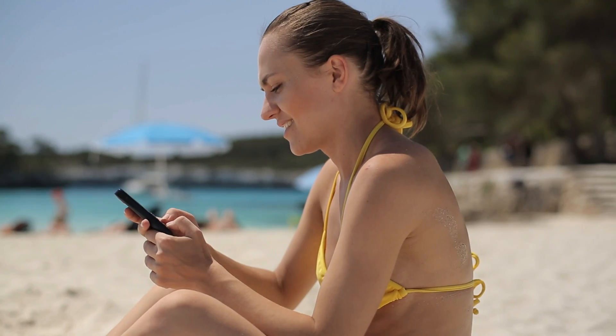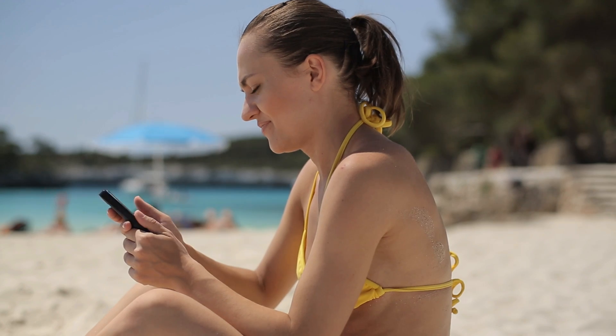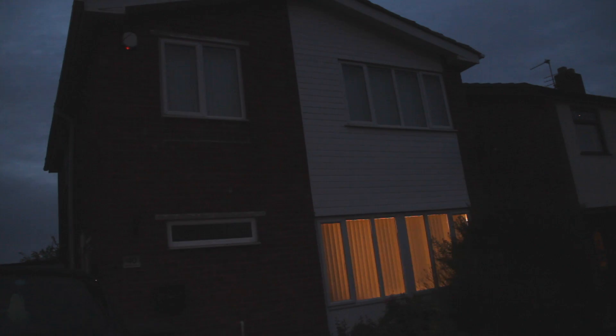With Easy Bulb Plus, you can control your lights from anywhere you are in the world with your 4G or 3G phone, giving you a sense of security when away from home.